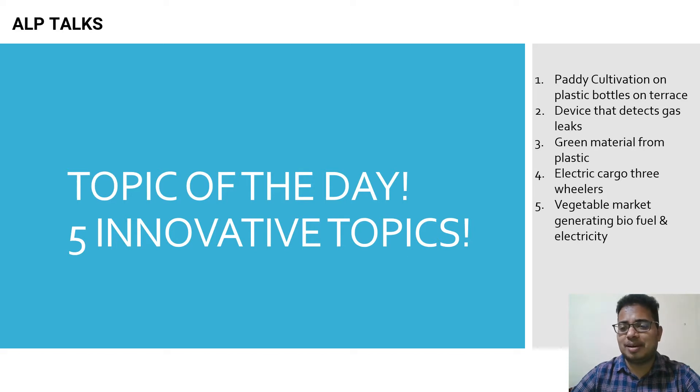The five topics are: paddy cultivation on plastic bottles on a terrace; a device that detects gas leaks; green material made from plastic; electric cargo three-wheelers; and a vegetable market generating biofuel and electricity. Let's go into the details.